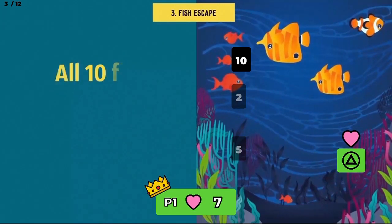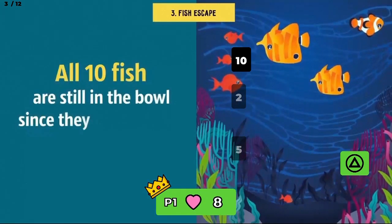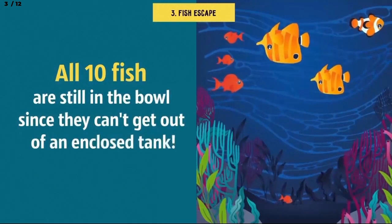Guess what? All 10 fish are still in the bowl, since they can't get out of an enclosed tank. Gotcha.